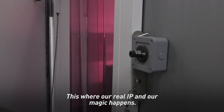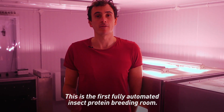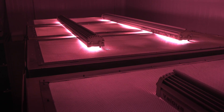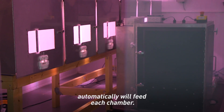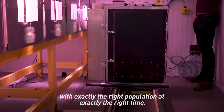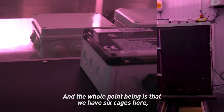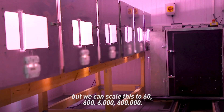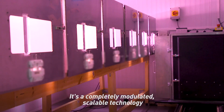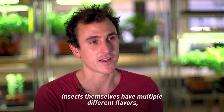This is where our real IP and our magic happens — this is the first fully automated insect protein breeding room in the world. This entire device automatically feeds each chamber with exactly the right population at exactly the right time, then moves on to the next chamber. We have six cages here, but we can scale this to 60, 600, 6,000, 600,000. It's a completely modular, scalable technology that's fully automated.